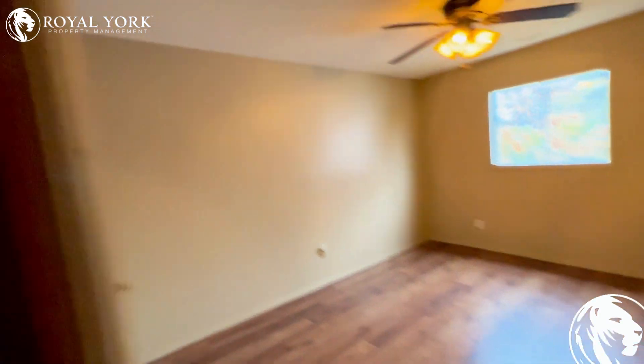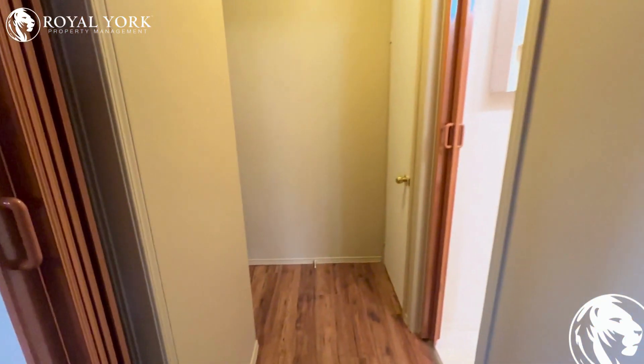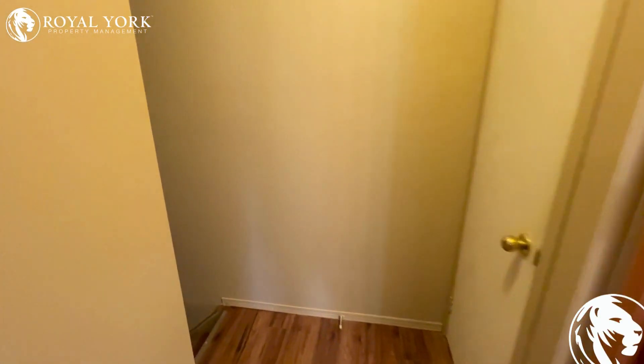And remember, to view this property and many more, please visit us at Royal York Property Management. Registered 24-7365. Thank you. Bye.